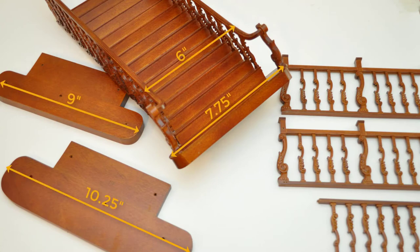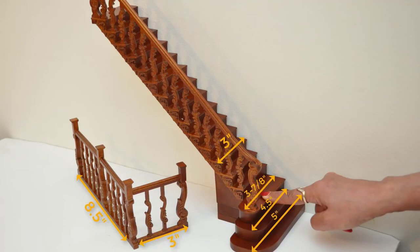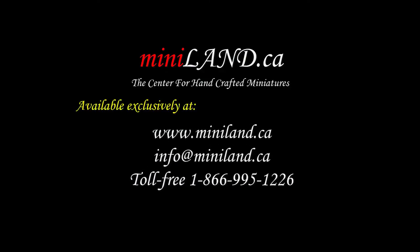The staircases are made of wood, and they only come in walnut, but sometimes we sell them unfinished. And as always, you will only find them here, exclusively at Miniland.ca.